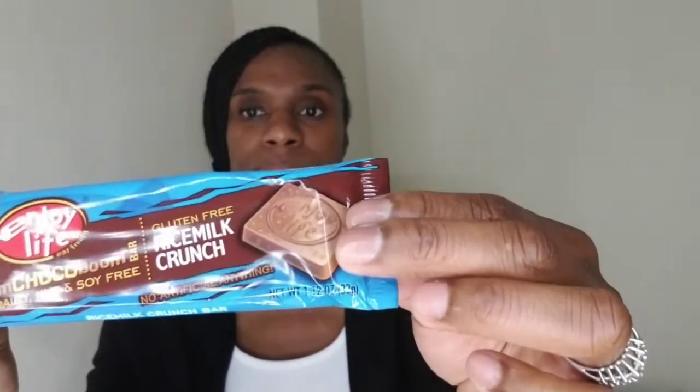There were two other flavors — a milk chocolate one and a dark chocolate one — but when I eat chocolate I like when it has rice crispies in it, so I chose this rice milk crunch version because it has those crispies in it.